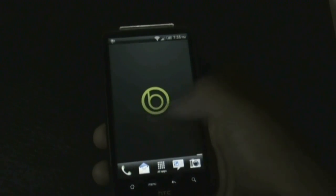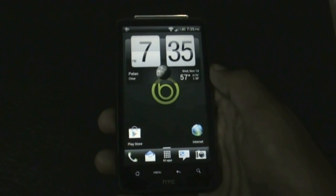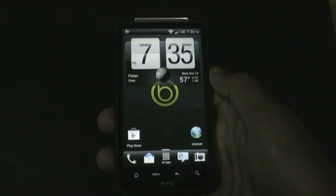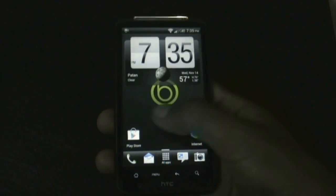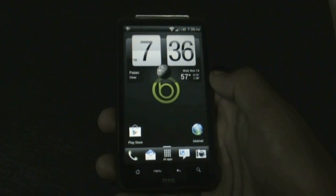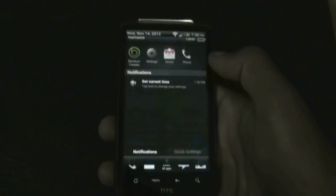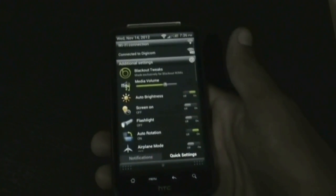Everything in this ROM works perfectly just like the stock firmware. In this version the bugs from the previous version have been removed, the auto brightness feature has been fixed, and there are a lot of improvements. In the notification bar you have two different tabs: the notification tab and the quick settings tab.